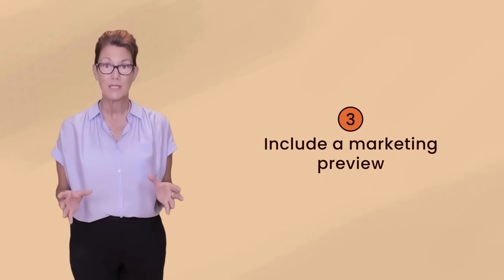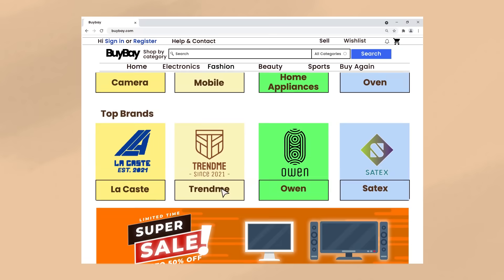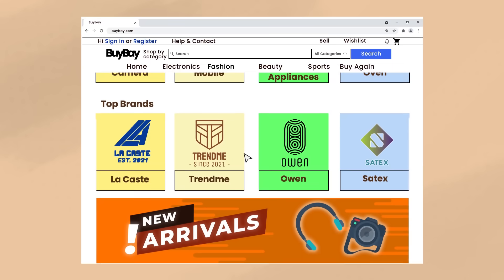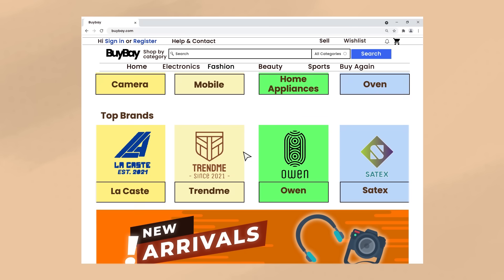Next, it's good practice to include some sort of marketing preview for what you can find on this particular website. You should use this to get your customers excited about what they can find on your website. A bit further down on the page, include feature and content promotions. These should serve to highlight your newest or most popular content and products, and may inspire your customers to read content they wouldn't have otherwise read or purchase a new product.